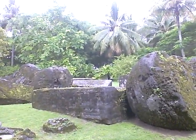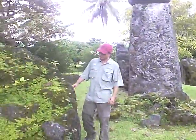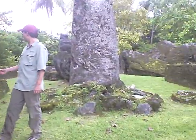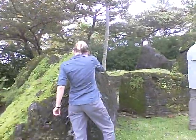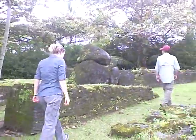This thing was gigantic. I think most of these came from that same area in Rota — where we were yesterday. Limestone quarry.